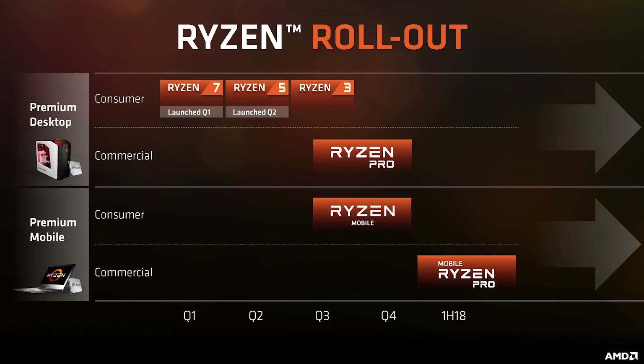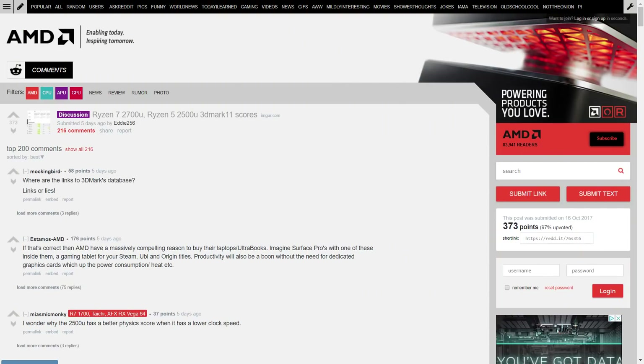Raven Ridge, AMD's upcoming APUs that utilize their Vega GPU and Zen CPU architectures, have gotten some performance leaks, and it's unbelievable.